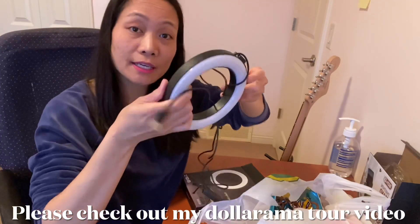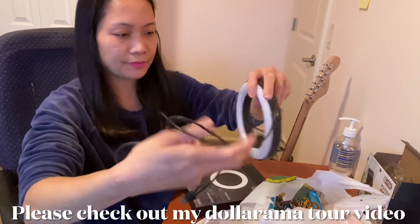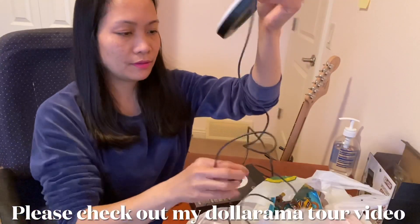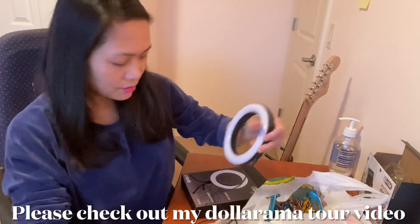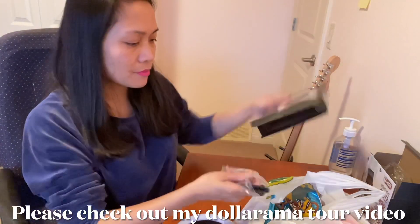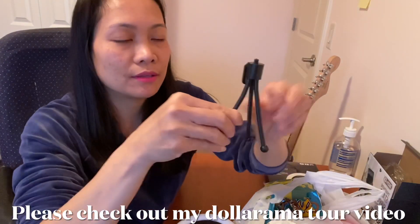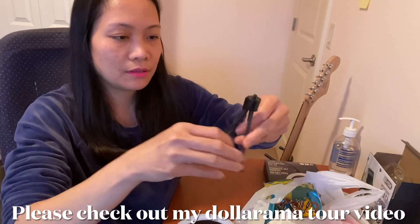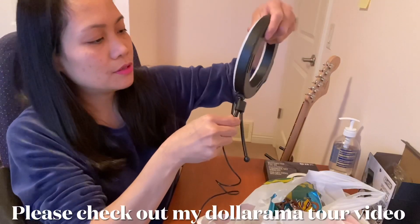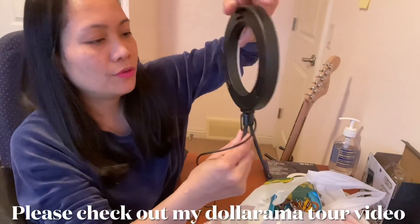So it looks like this, and it comes with a stand — like a tripod. And then you get a screw and this light.